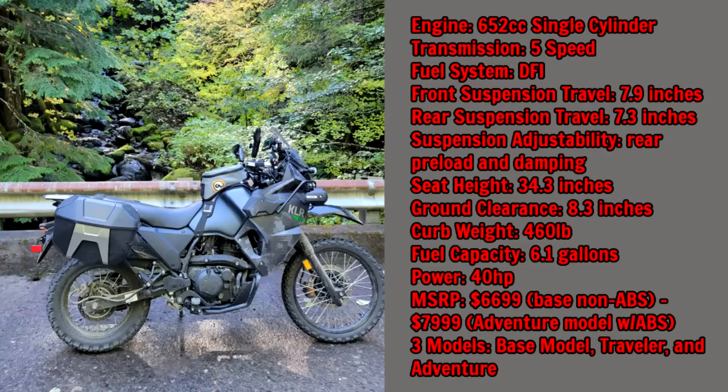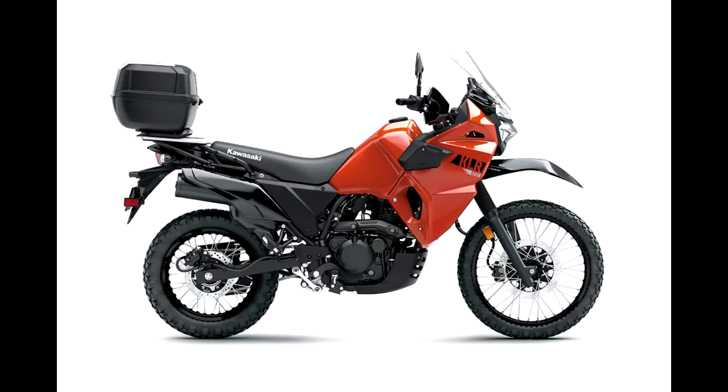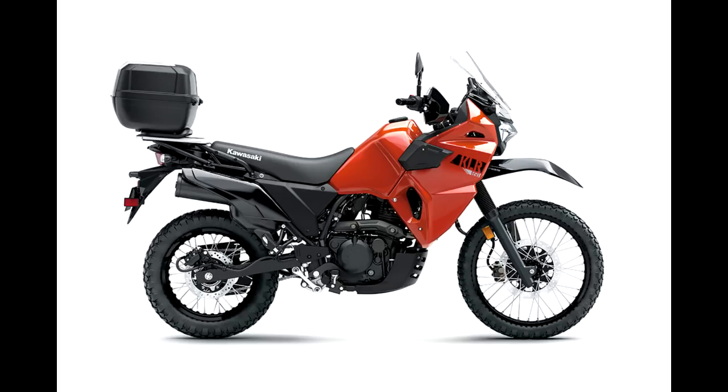The seat height on the KLR is 34.3 inches, ground clearance is 8.3 inches, and the curb weight is 460 pounds — significantly heavier than the DRZ. It has a fuel capacity of 6.1 gallons, 40 horsepower, and MSRP ranges from $6,699 for the base non-ABS 2022 KLR up to $7,999 for the Adventure model. There are three models: the base model, the Traveler — which comes with a top case and charging options — and the Adventure, which has crash bars, charging ports, side cases, fog lights, and a few other extras.